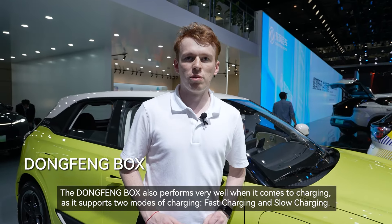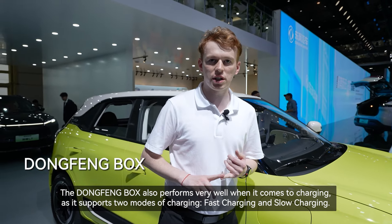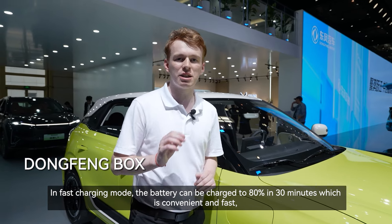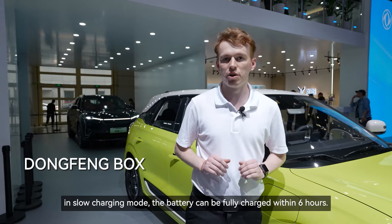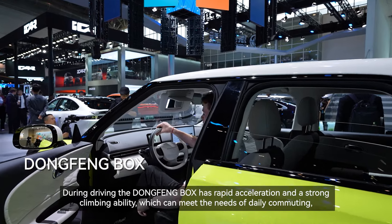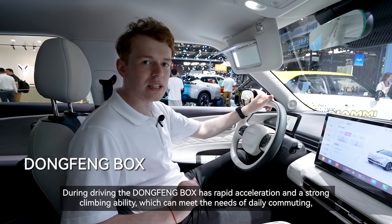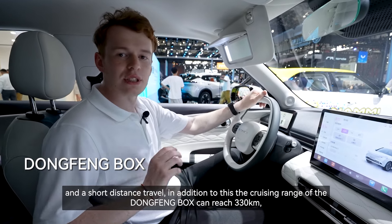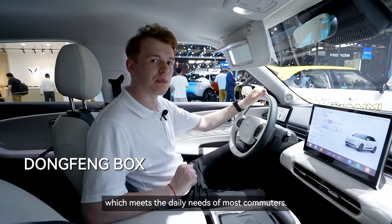The Dongfeng Box performs very well when it comes to charging, as it supports two modes: fast charging and slow charging. In fast charging mode, the battery can be charged to 80% in 30 minutes, which is convenient and fast. In slow charging mode, the battery can be fully charged within six hours. During driving, the Dongfeng Box has rapid acceleration and a strong climbing ability, meeting the needs of daily commuting and short distance travel. The cruising range of the Dongfeng Box can reach 330 kilometers, meeting the daily needs of most commuters.